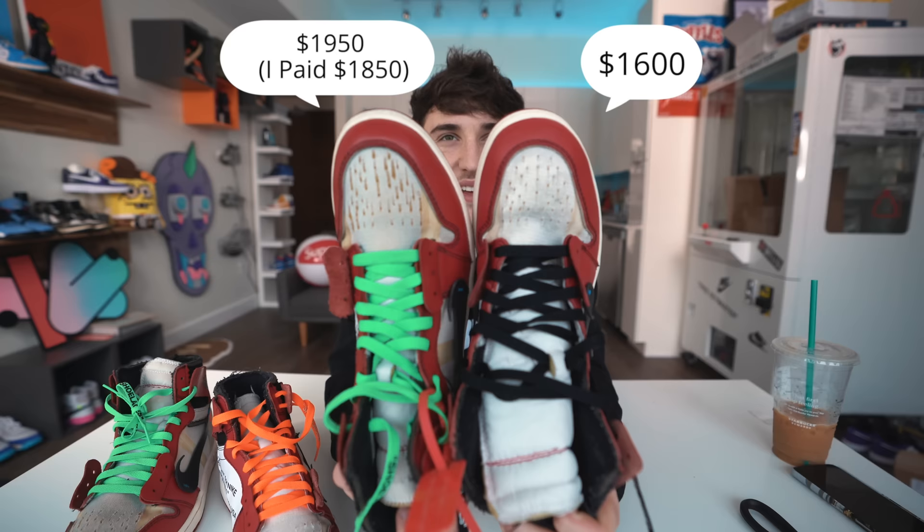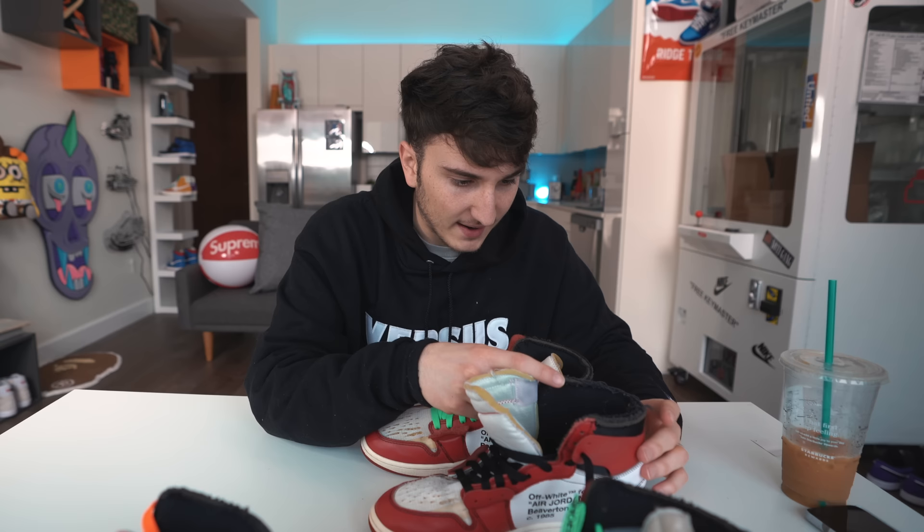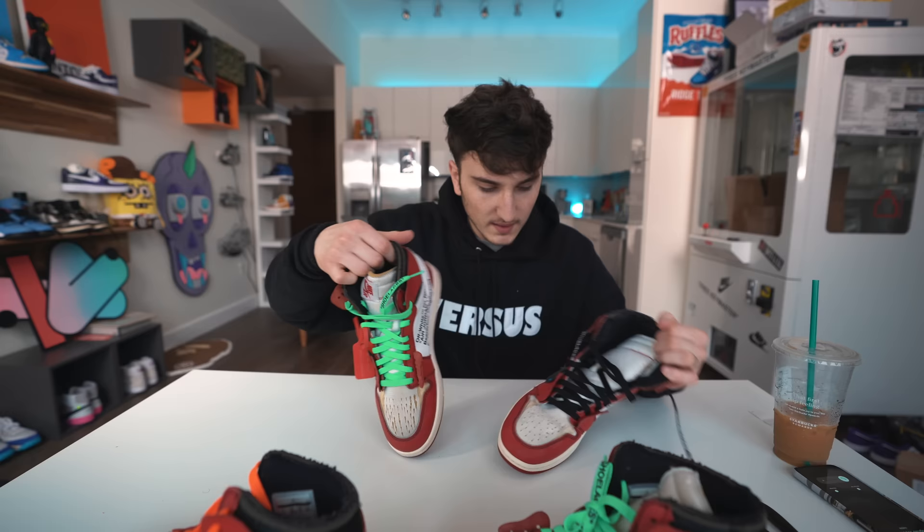We need to compare and legit check both Chicagos now since one is confirmed legit from a store. This is not an easy process but I'm going to go through and do my best. There's a size tag and different dates on them. From what I'm looking at right now, they do look pretty legit — pretty happy with that.